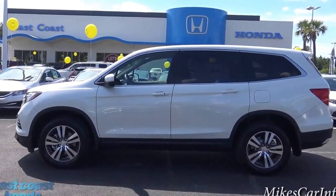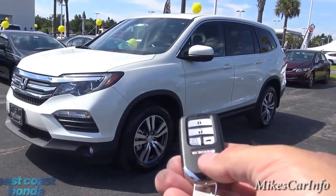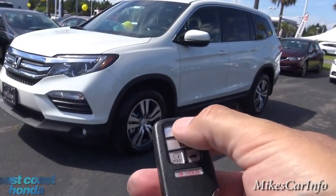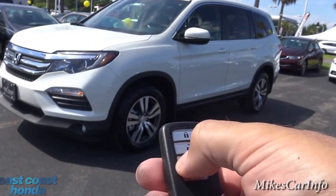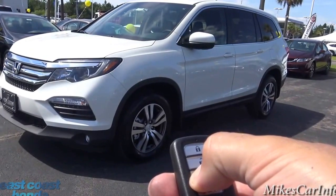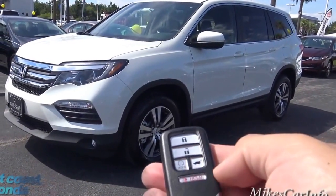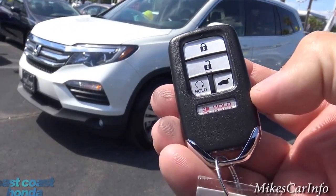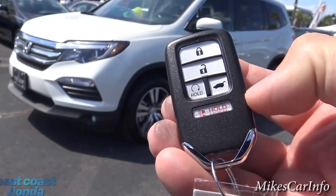One of the features of this vehicle is the remote start. The vehicle does have to be secure, so you want to push the lock button and then push and hold the remote start button. It takes a second and it starts up. The remote start button is the one that says 'hold' with the half circle and arrow.